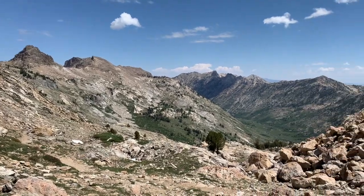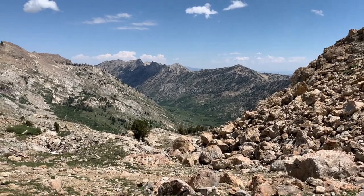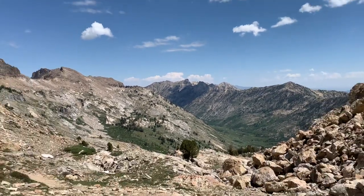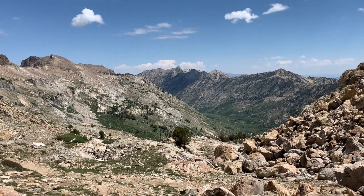The Ruby Mountains are relatively unique in regards to other Nevada ranges, as they were heavily glaciated during the last ice age. As such, glacial geomorphic structures are numerous in the Rubies, including U-shaped valleys, hanging valleys, moraines, arêtes, horns, and cirques.